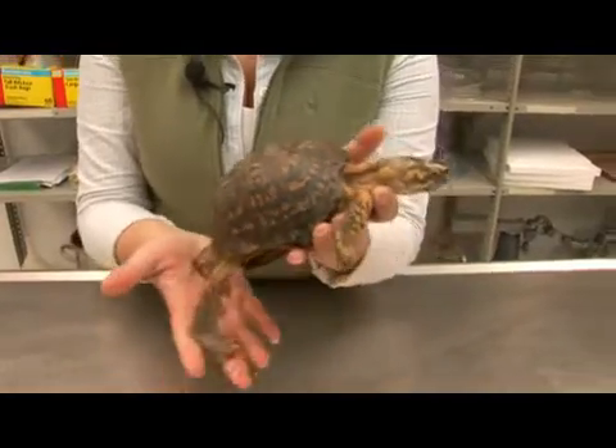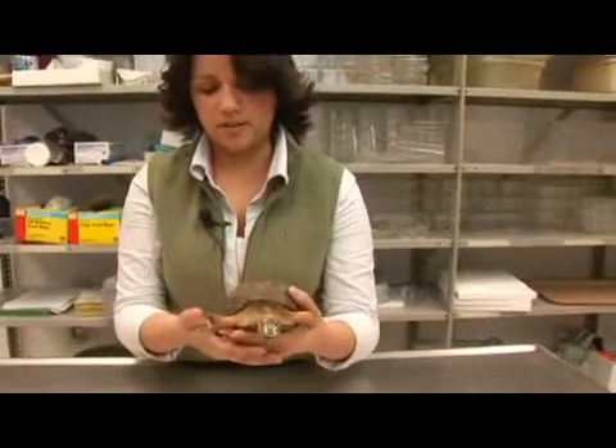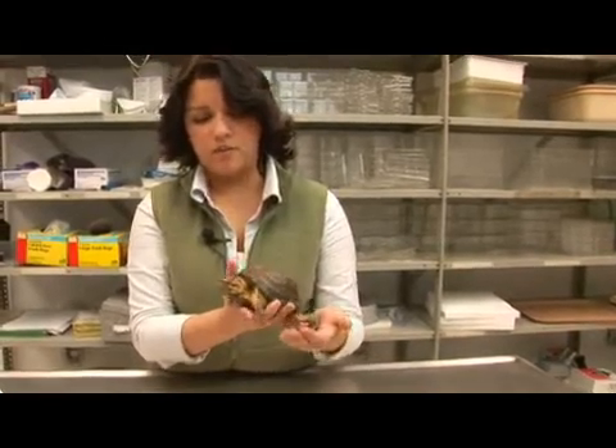This eastern box turtle is carnivorous and it spends most of its time foraging in the dirt for insects. This turtle gets its scientific name 'carolina' because it is the state turtle of North Carolina.